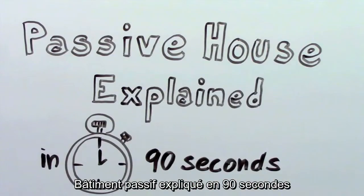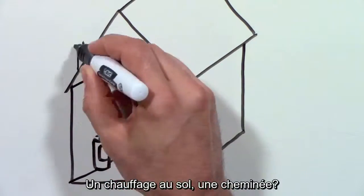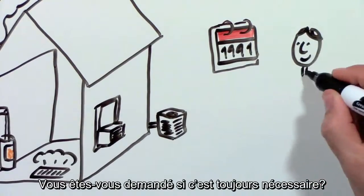Passive House explained in 90 seconds. Does your house have a heater in the basement or maybe a fireplace? Probably also a central air conditioner or maybe a window unit. Did you ever wonder if it was necessary?